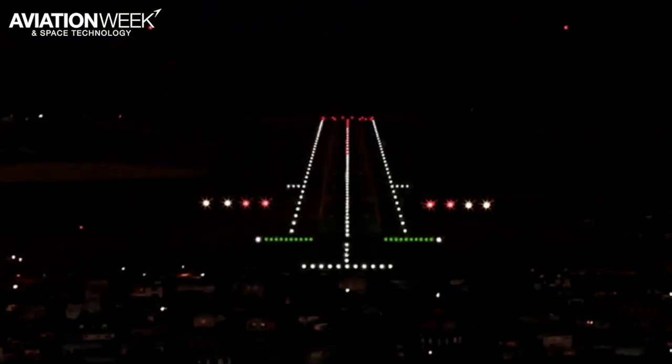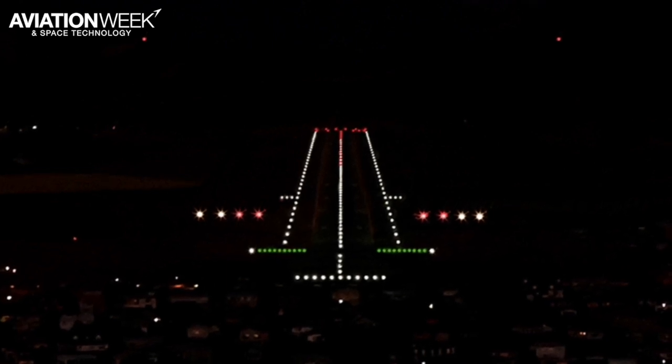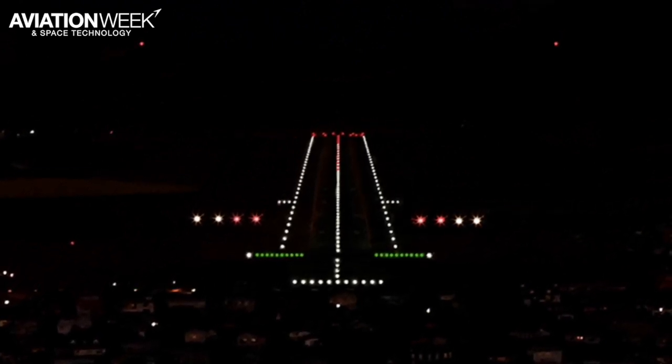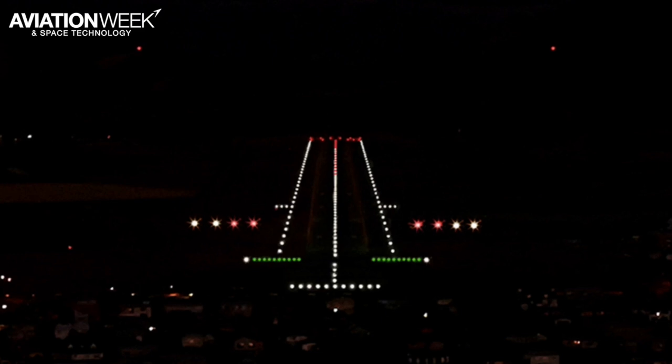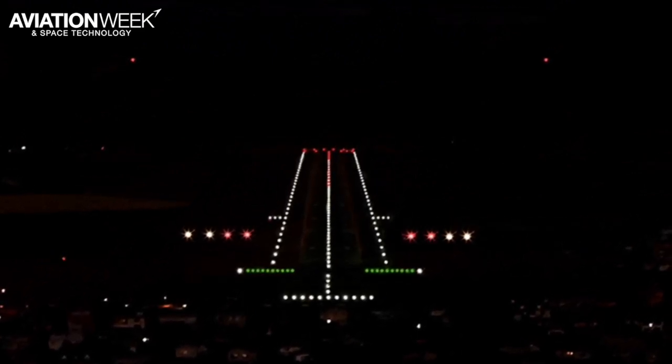This is what the pilot sees on final approach. The horizontal line of white lights in front are lead-in lights, which help with alignment. The two green bars of lights mark the actual start of the runway. The four larger lights on either side of the runway are the Precision Approach Path Indicator, or PAPI.